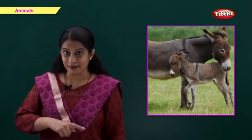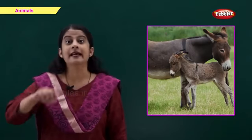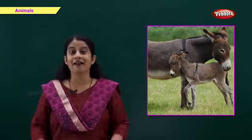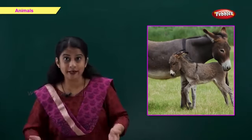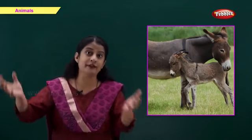This is a donkey. D for donkey. And you know, friends, donkeys help us by carrying a lot of load on their back.